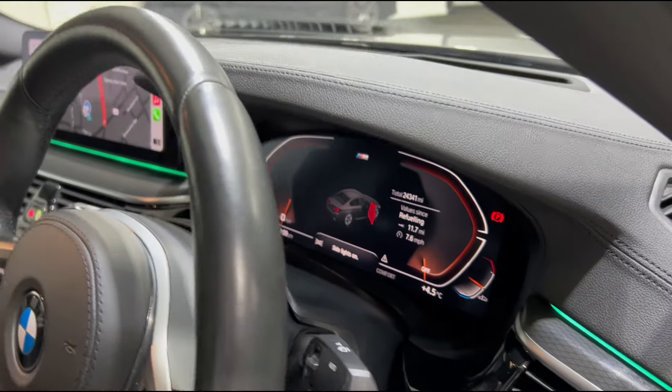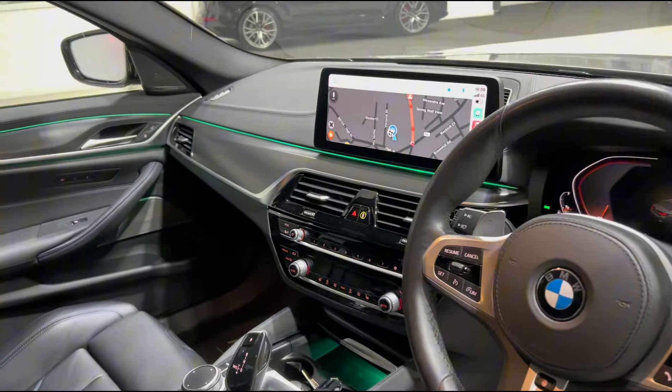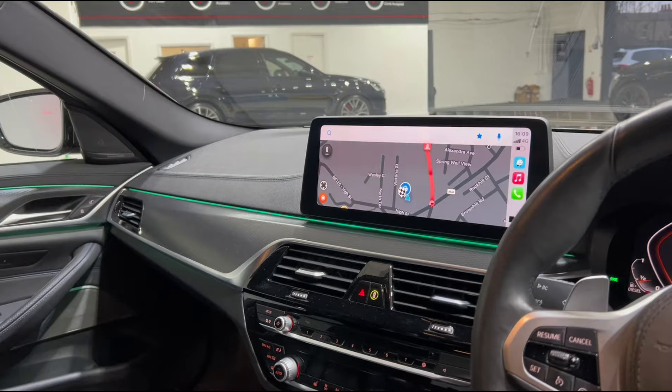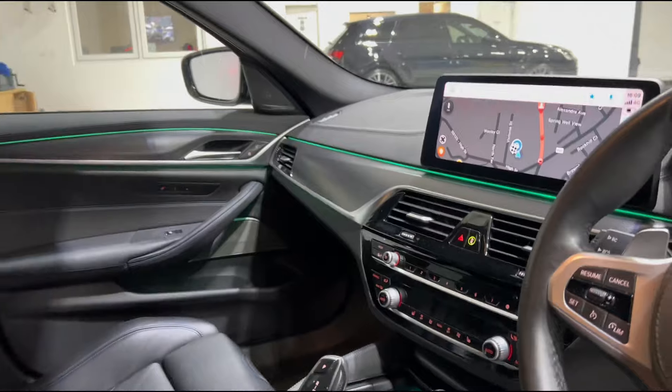As well as a heads up display which you probably can't see on the video, but it is there. We've also got that huge infotainment screen up front which is touchscreen, and at the minute has got your Apple CarPlay up. We've also got reversing camera along with reversing assist and more.